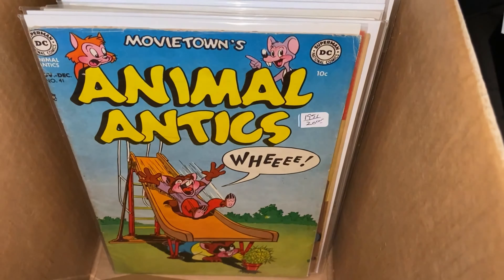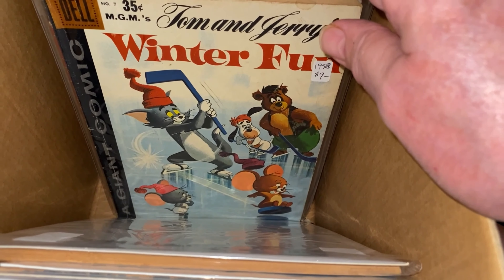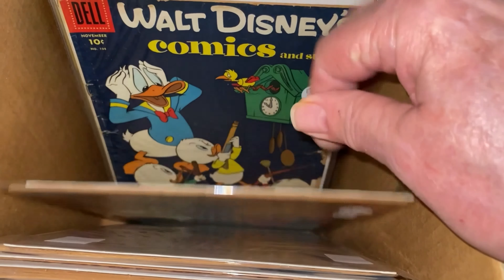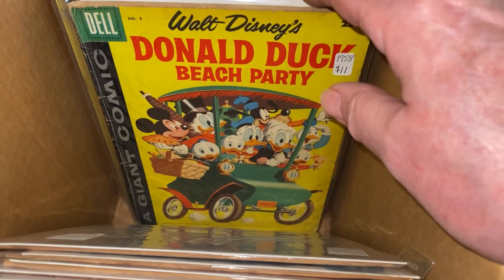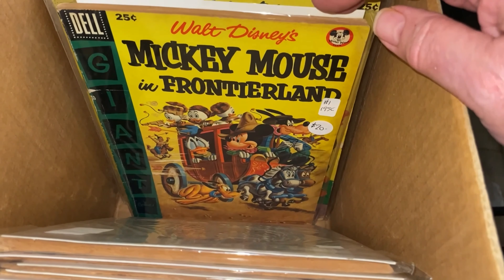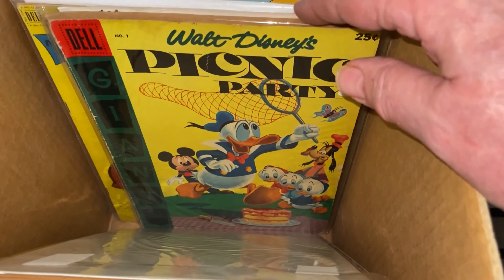Random Dennis the Menace and Mighty Mouse. Tom and Jerry, Winter Fun. Tweety and Sylvester. Walt Disney. Donald Duck Beach Party. Mickey Mouse in Frontierland. Walt Disney's Picnic Party.